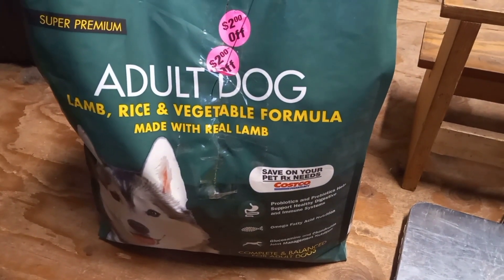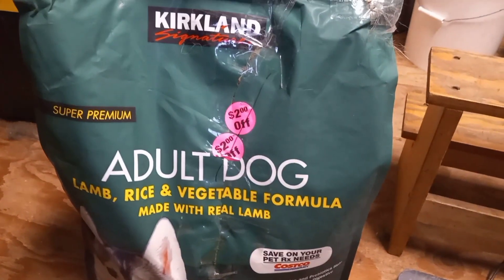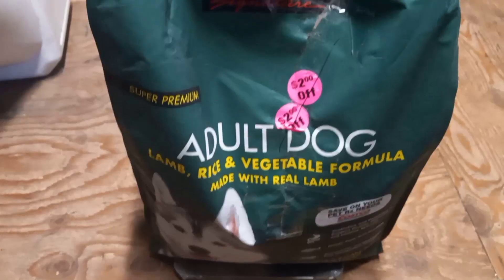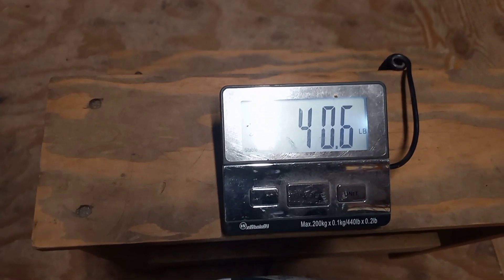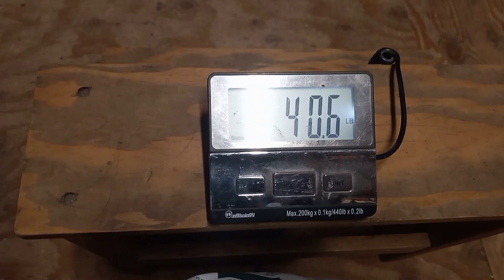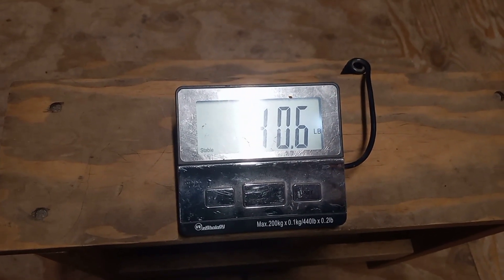I'm going to see if I actually saved money or lost money by buying this bag with four dollars off — I'll throw it on the scale and let you know. So it's on the scale now and it's saying I actually gained weight in this bag, which I know isn't possible, but I've never taken a full bag of dog food and checked the weight before. The scale is reading 40 pounds 6 ounces.